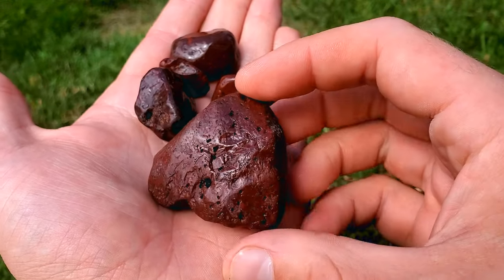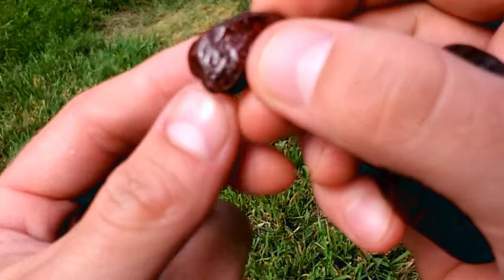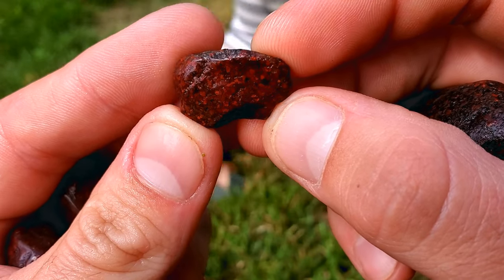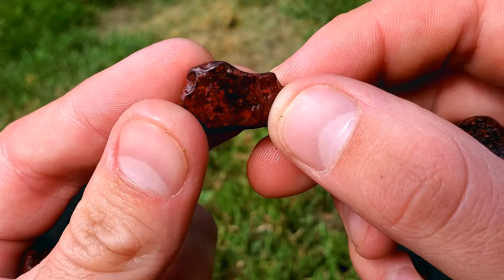All right, so here's all the jasper that we found. Some of this stuff has some really nice detail in it, especially this little one right here. Hi Noah. Amazing detail in there.